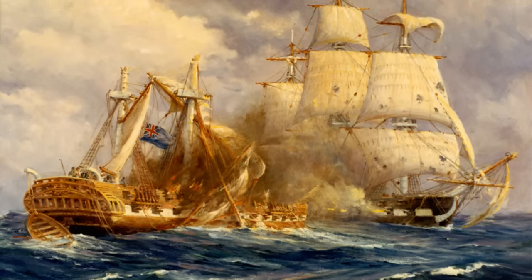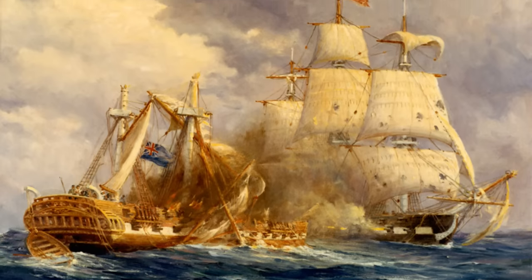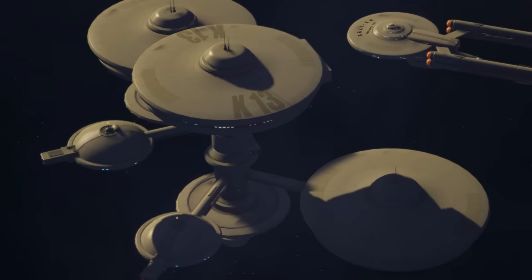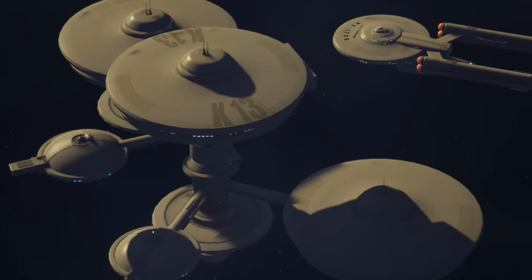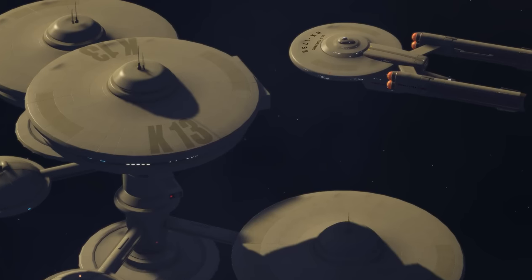It's also worth remembering that, for the most part, the Enterprise is out on the frontier. The Constitution is the big boy of the frontier. But as we move forward, are there perhaps bigger boys? Well, in this video, we'll look into that idea.